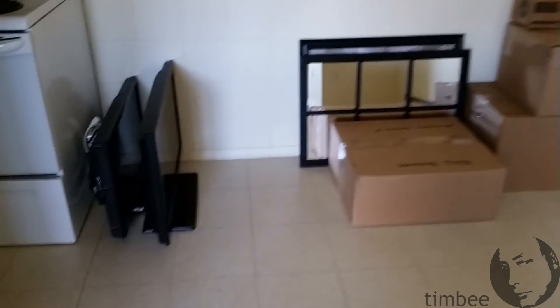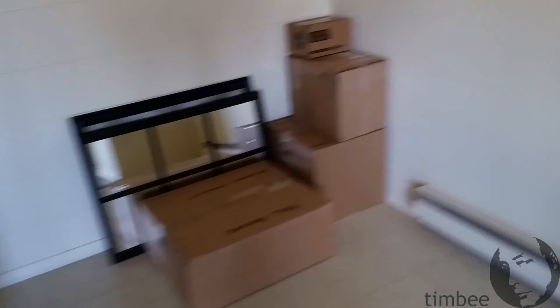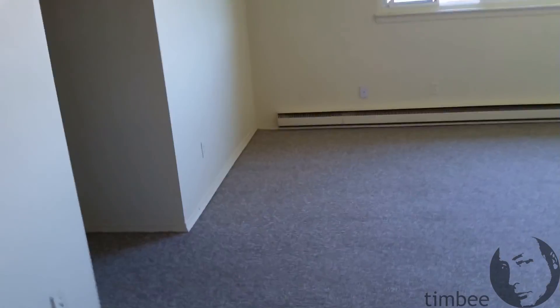I was just going to come and get the keys and the super suggested, why not bring some stuff with you? Anyway, why waste the trip? So I brought some fragile stuff — not to worry about it getting accidentally lobbed onto the U-Haul.